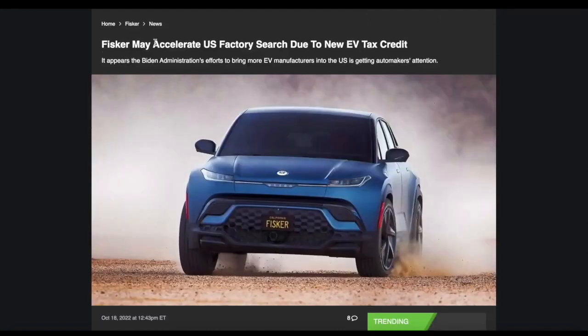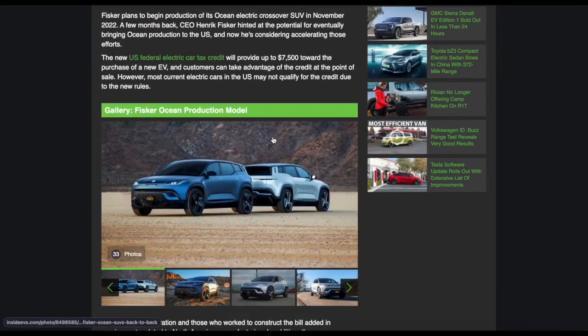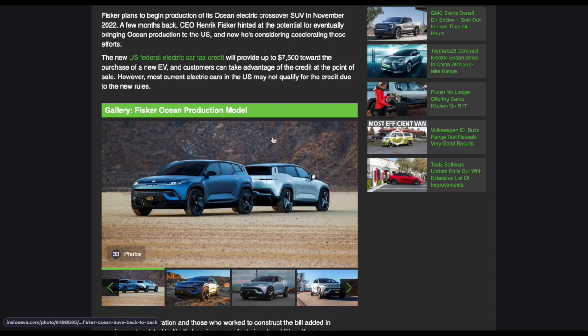In other recent news, Fisker may accelerate US factory plans due to the new EV tax credit. It appears the Biden administration's efforts to bring more EV manufacturers into the US is getting automakers' attention. Fisker plans to begin production of the Ocean Electric Crossover SUV in November 2022. CEO Henrik Fisker hinted at the potential for eventually bringing Ocean production to the US, and now he's considering accelerating these efforts. The new US federal electric tax credit will provide up to $7,500 towards the purchase of a new EV, and customers can take advantage of the tax credit at the point of sale.